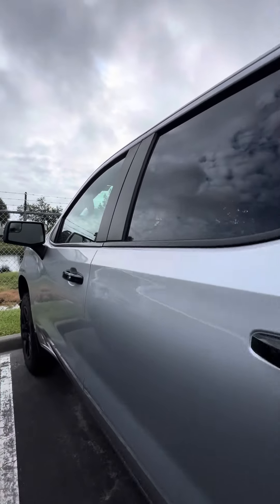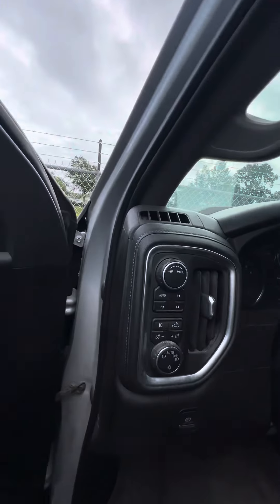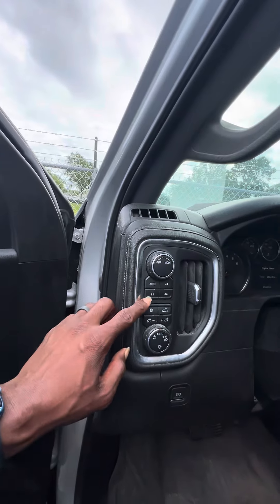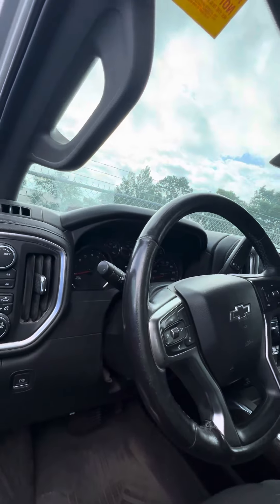Now we get to the driver's side — this is the side that gets used the most. Power windows, power lock on the driver's side door. Different driving modes: smart engine with auto, two-high, four-high, four-low. Heated steering wheel with controls on the steering wheel.